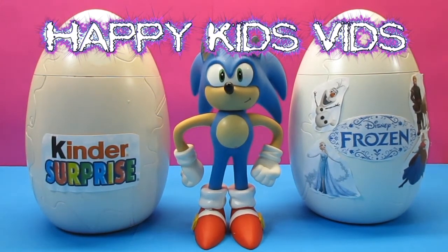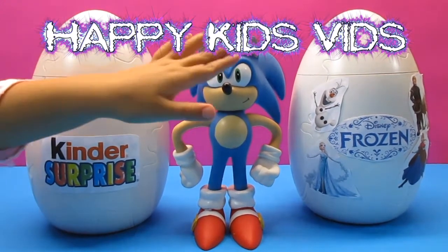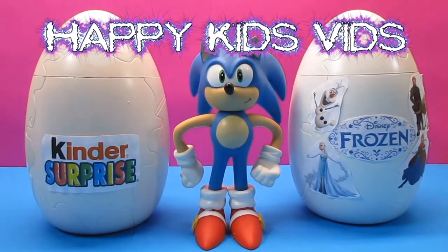Welcome back to Happy Kids Vids! Today we've got two giant surprise eggs — a Kinder Surprise Egg and a Frozen Surprise Egg. Which one do we open first?